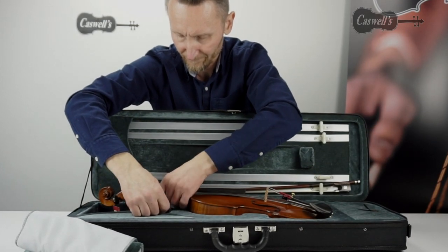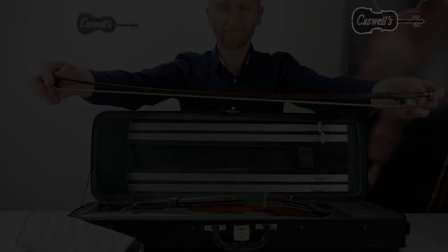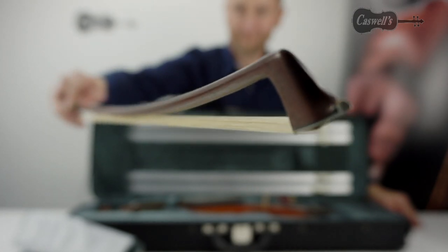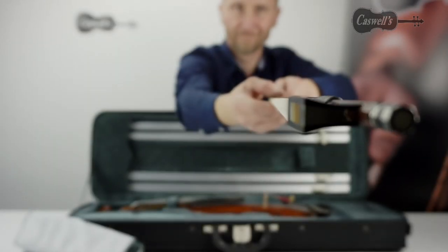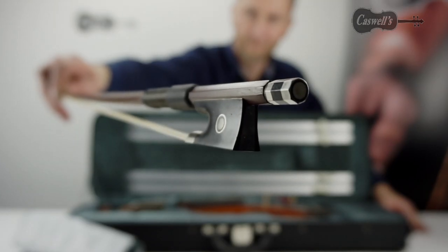You have the option to further enhance the instrument by upgrading the strings to branded synthetic core strings, which will enhance the tonal warmth and sound of the instrument. You can add any preferred string on our website and request they be fitted to the violin, but we offer here two of the most popular standard options: Pirastro Tonica strings or the best-selling Thomastik Dominant strings.